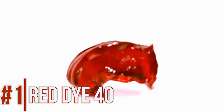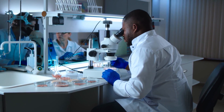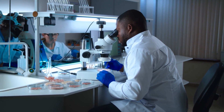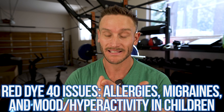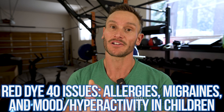The first one is red dye number 40. Your first red flag should be the fact that it's derived from petroleum — maybe not the best thing to be putting in our body. There's been a lot of interesting anecdotal links with red dye number 40, which is why it's heavily investigated right now. We've seen a lot of allergy issues, anecdotal reports of migraines, and a ton of mood and hyperactivity issues, especially in kiddos.